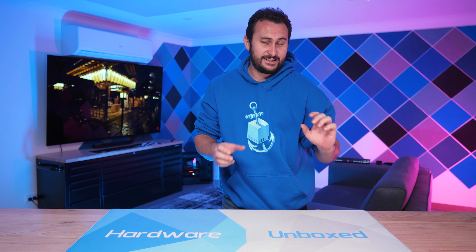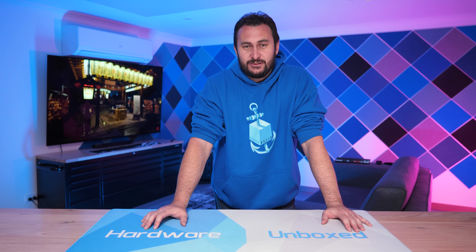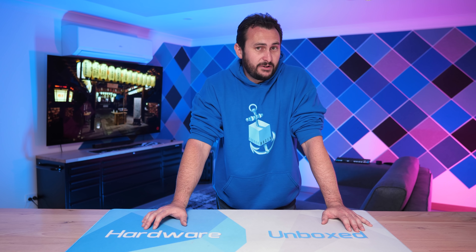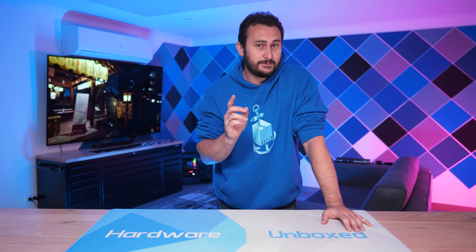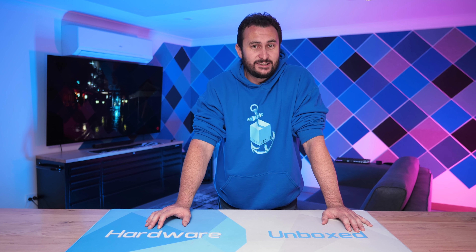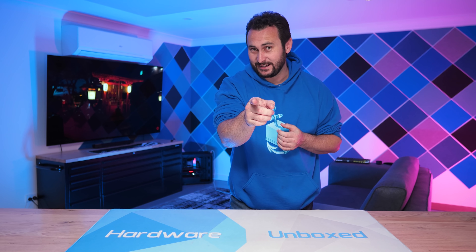That's going to do it for this one. If you enjoyed the video, hit the like button and subscribe for more content — more memory-related Alder Lake content is coming soon. If you'd like to support the channel and get some cool perks, you can join the Harbour Unboxed community over at Patreon or Floatplane — links in the description. Perks include Q&As, behind-the-scenes content, a monthly live stream, and access to our Discord server. Thanks for watching — I'm your host Steve, and I'll see you next time.